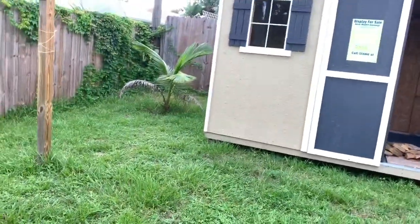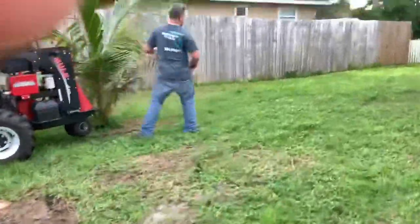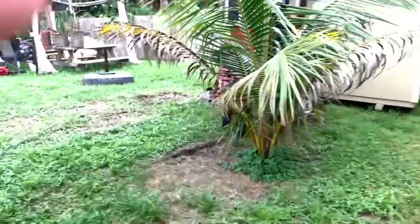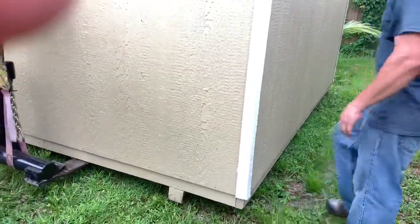So after going back and forth a few times on where I wanted it exactly, the guys went out to their truck and got a few blocks and anchors to anchor the shed — and that was pretty cool; that was all included in the price. This is Shed Movers in Florida. They mounted it up, so if there's a hurricane or whatever, a flood, it won't get damaged — hopefully.